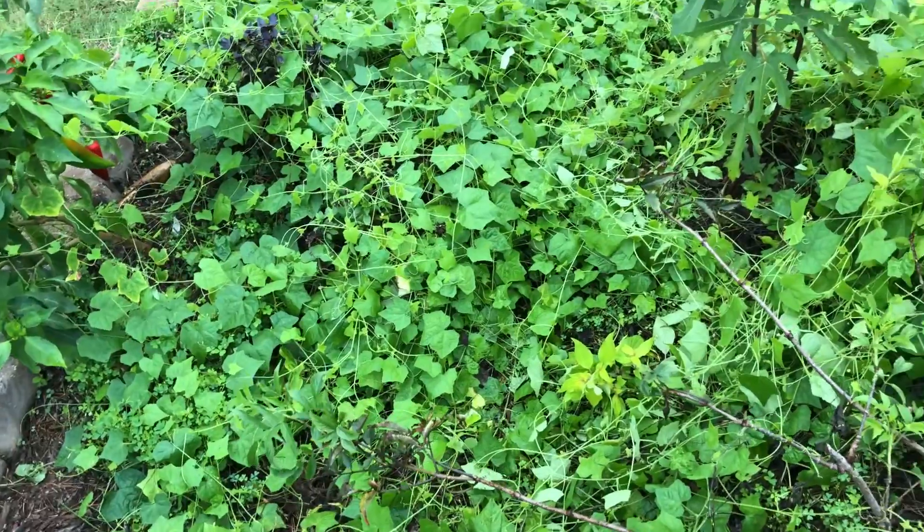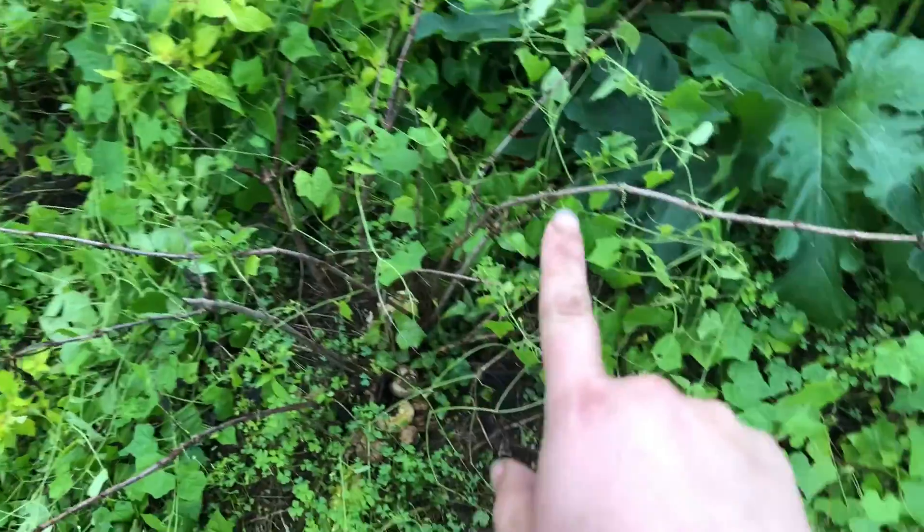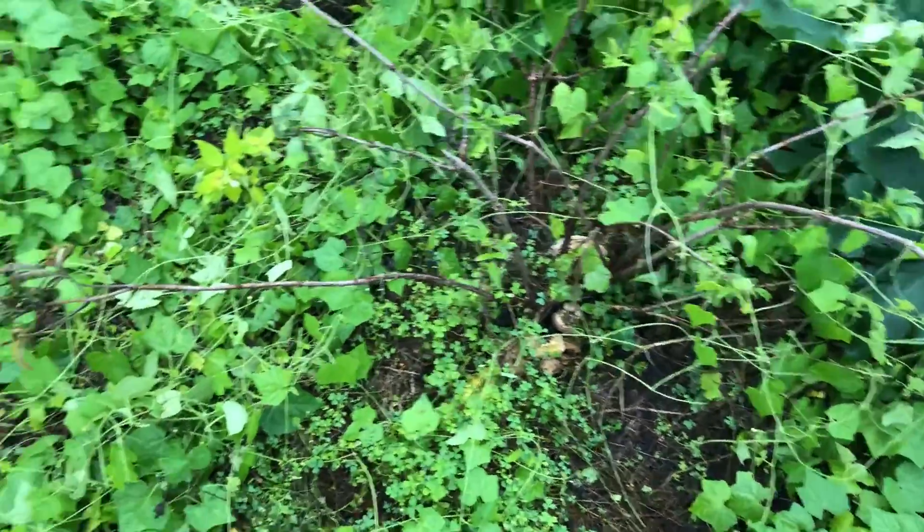The elderberries got taken over by the cucumber vines because it was so hot and I got lazy and didn't come out and clear them off, so they are leafing out but they lost a lot of leaves along the branches where they were too shaded.